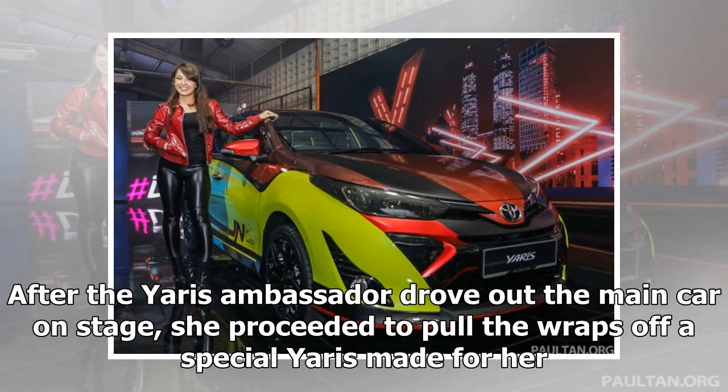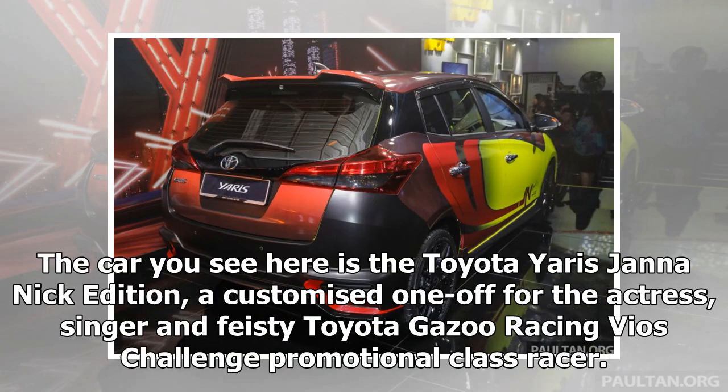After the Yaris ambassador drove out the main car on stage, she proceeded to pull the wraps off a special Yaris made for her. The car you see here is the Toyota Yaris Jana Nick Edition, a customized one-off for the actress, singer and feisty Toyota Gazoo Racing BIOS Challenge promotional class racer.